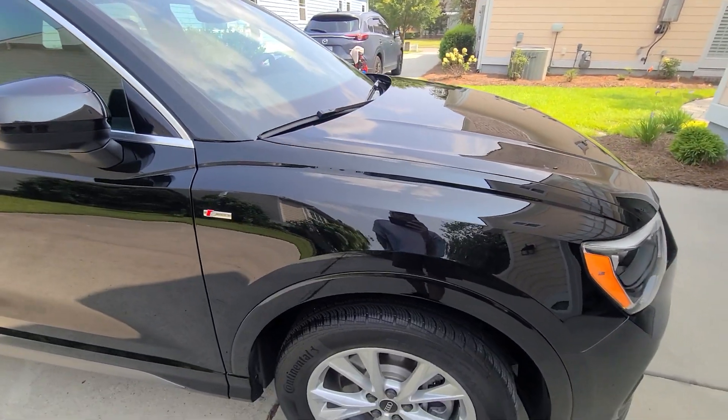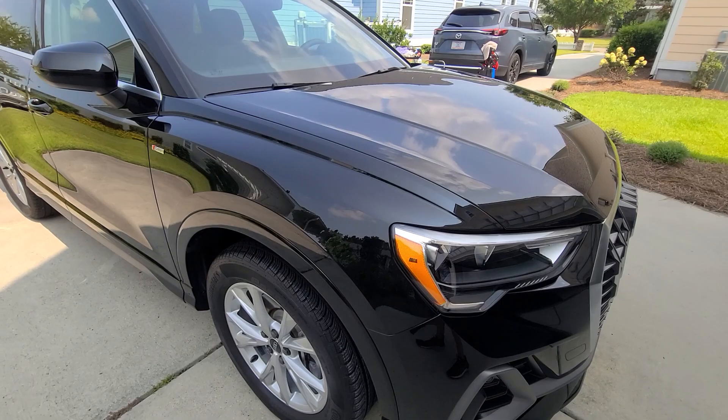This vehicle currently has 21,000 miles and the paint is in very good condition right now.